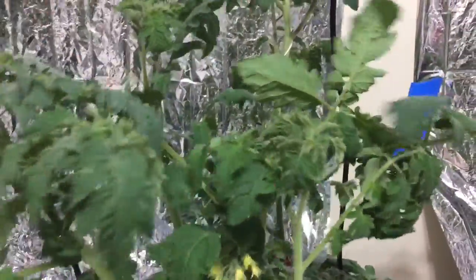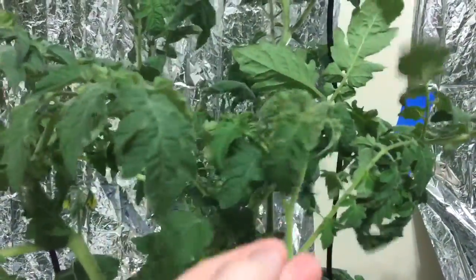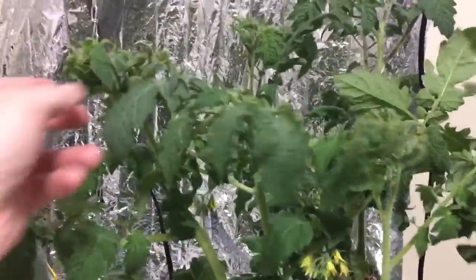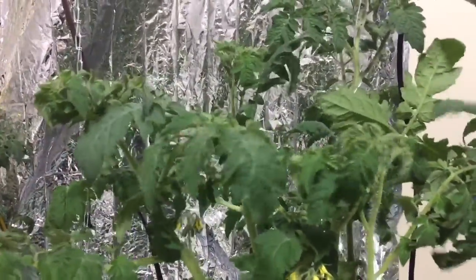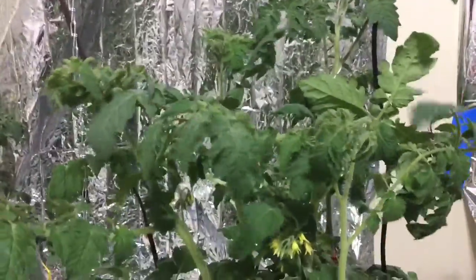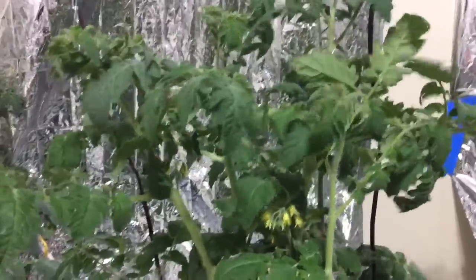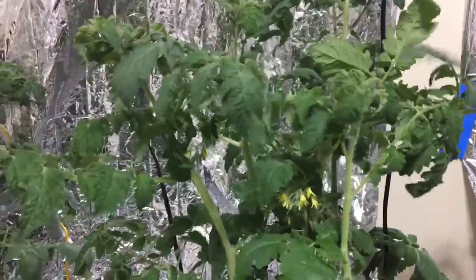I saw this before — where the leaves, the branches will start to sort of curl under. I first thought that was perhaps something to do with the light. But the last time I remember seeing it was when I changed the nutrient blend on April 8th. So I expect, because I'm going to change the nutrient blend tomorrow, that in a day or two that will be gone.